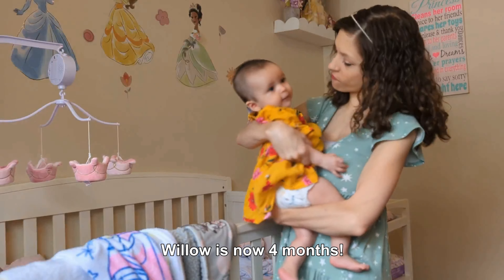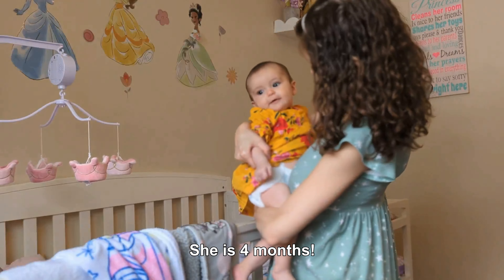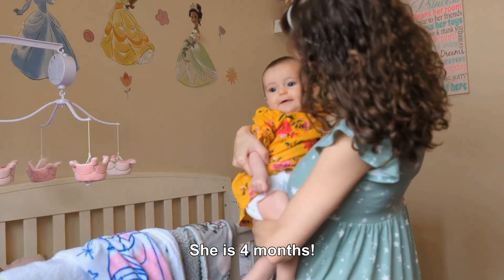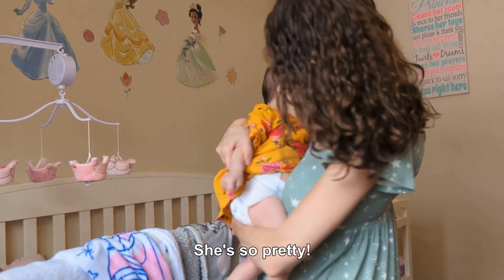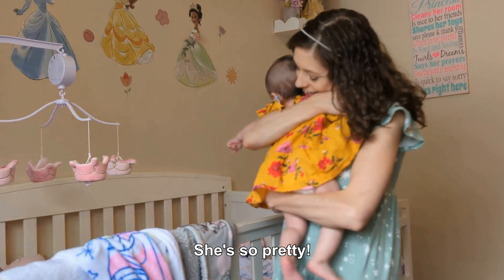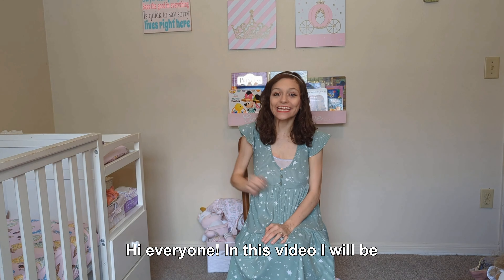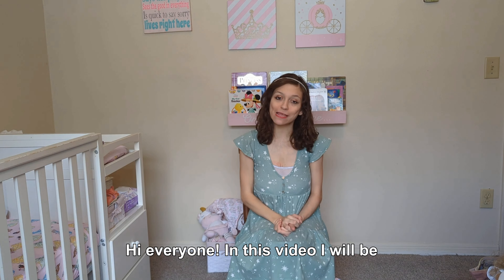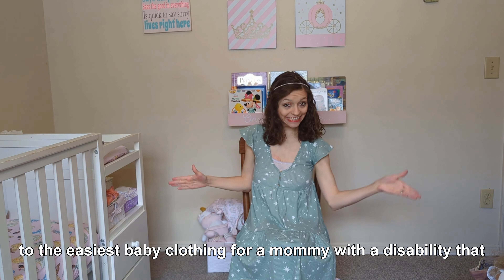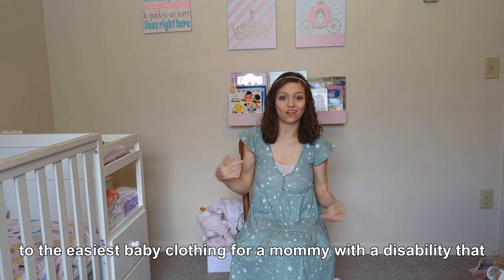Hi everyone! In this video I will be showing you from the hardest to the easiest clothing options for a mommy with a disability that affects my hands.